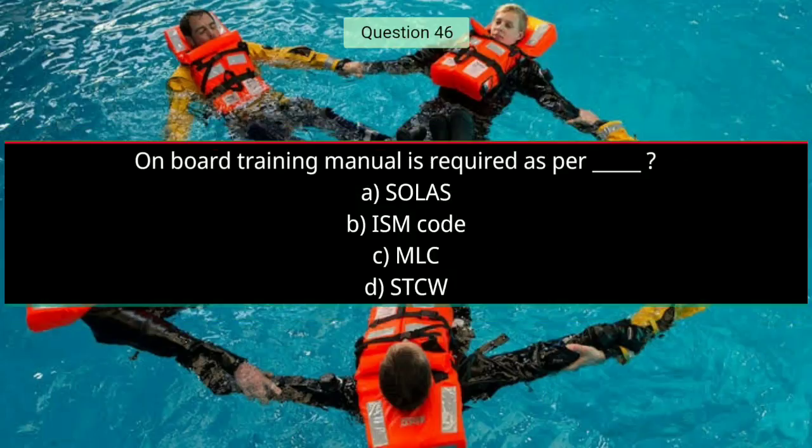Question number forty-six: On-board training manual is required as per — Option A is correct — SOLAS.